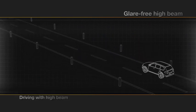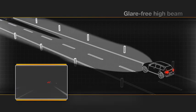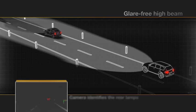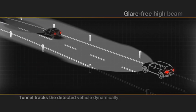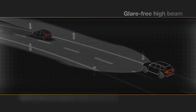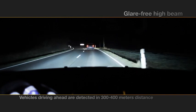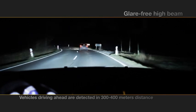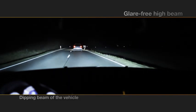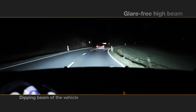If there is no traffic ahead, the system turns on the high beam. As soon as the camera detects tail lights, a tunnel is being created. The swivelling headlamps allow the tunnel to dynamically and continuously track the vehicle. The driver of the vehicle running ahead is not being glared, yet the right and left side of the road is shining bright, so that the street is optimally illuminated.